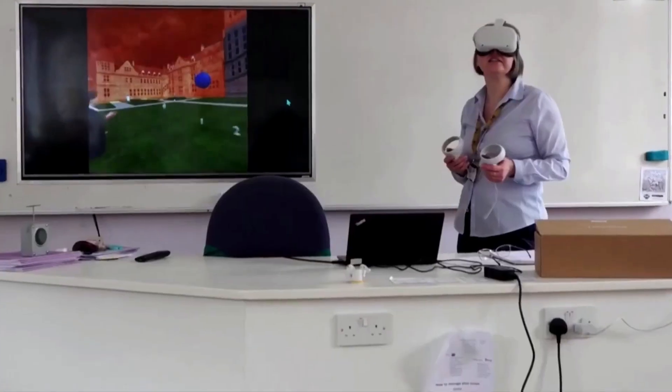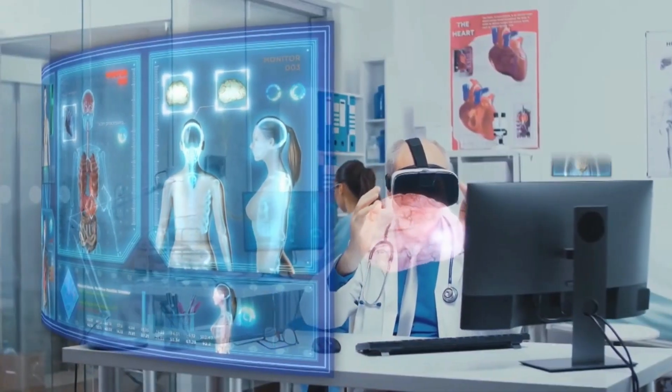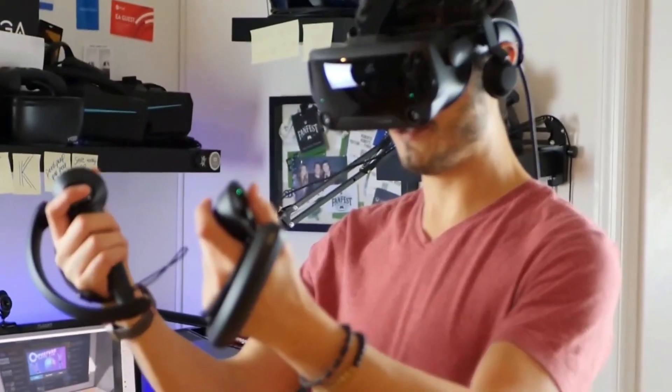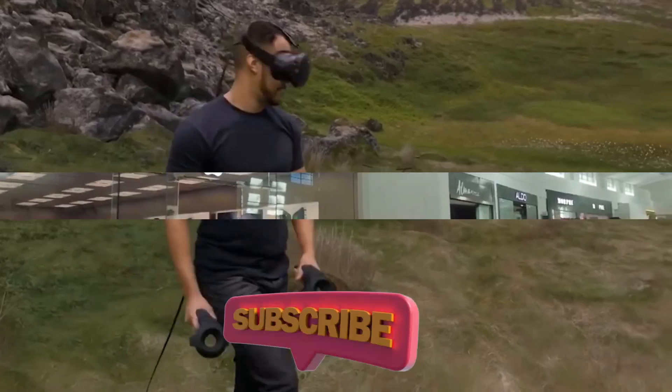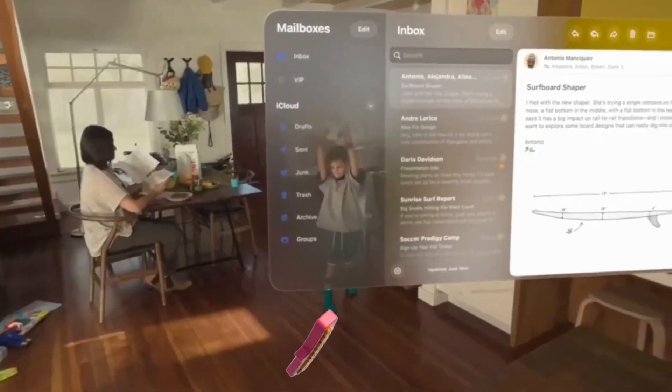The Vision Pro holds the technological capacity, but do the compelling use cases exist? Join us in unraveling the mysteries of this spatial computer. Subscribe to our channel to stay updated on the latest advancements, and let's embark on this transformative journey together. Thank you for joining us.